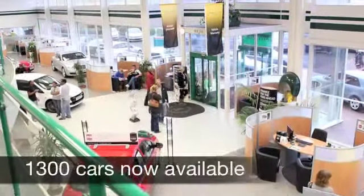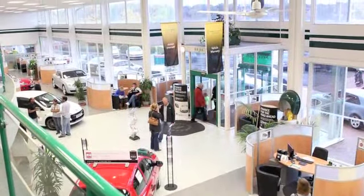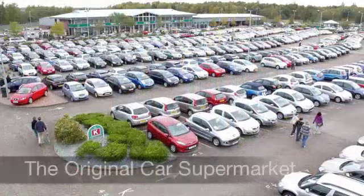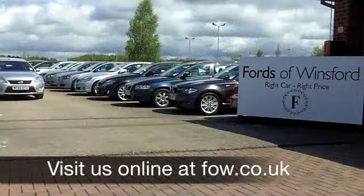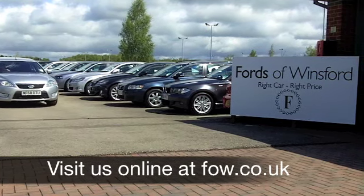This will do 0-60 in about 10 seconds but you can get up to 59 miles per gallon, and six months road tax is under £100. If you fancy a test drive, come on down and be our guest at Fords of Winsford.